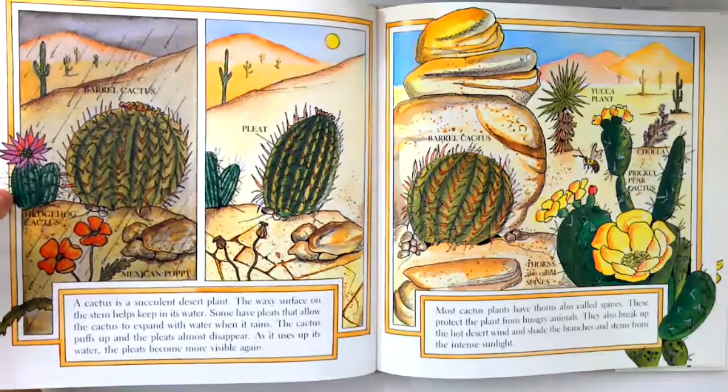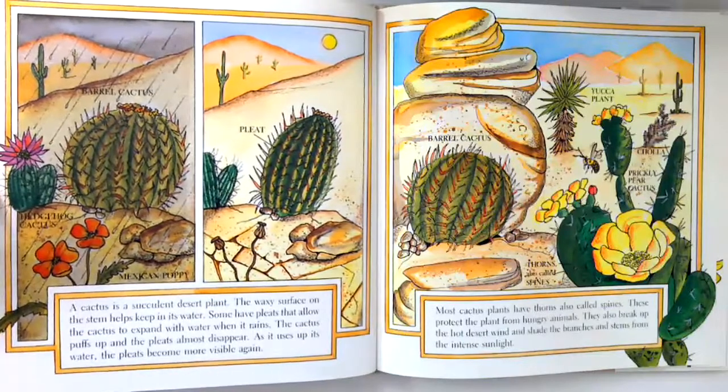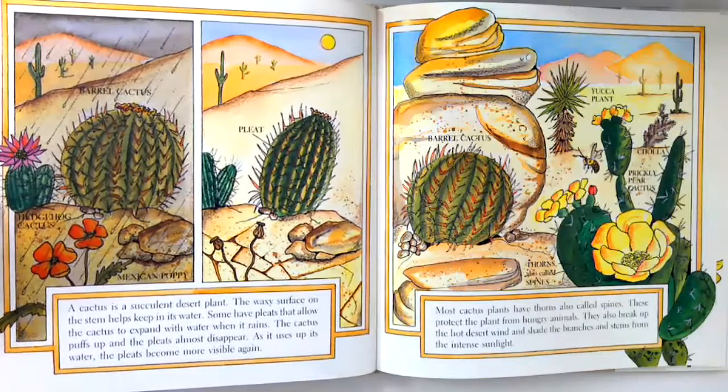A cactus is a succulent desert plant. The waxy surface on the stem helps keep in its water. Some have pleats that allow the cactus to expand with water when it rains. The cactus puffs up and the pleats almost disappear. As it uses up its water, the pleats become more visible again.